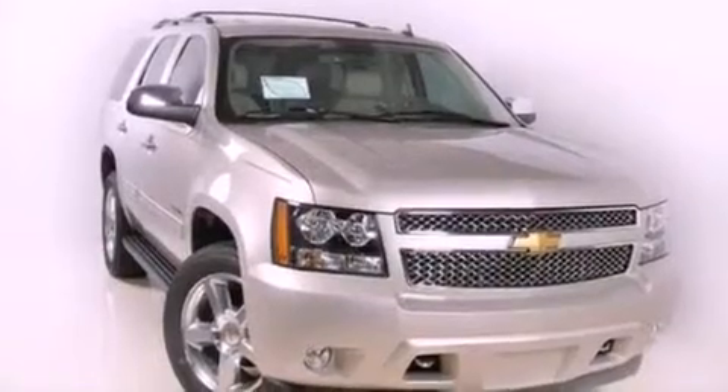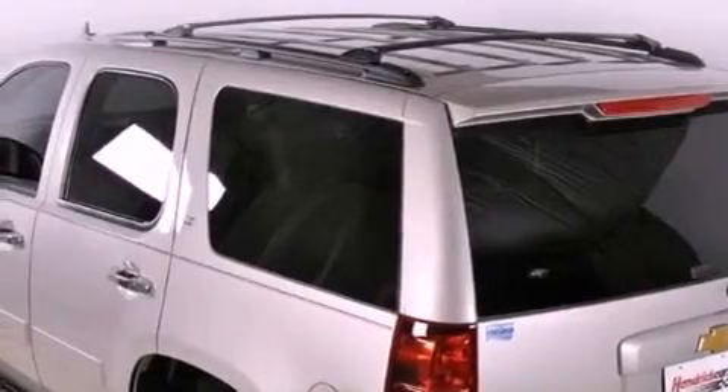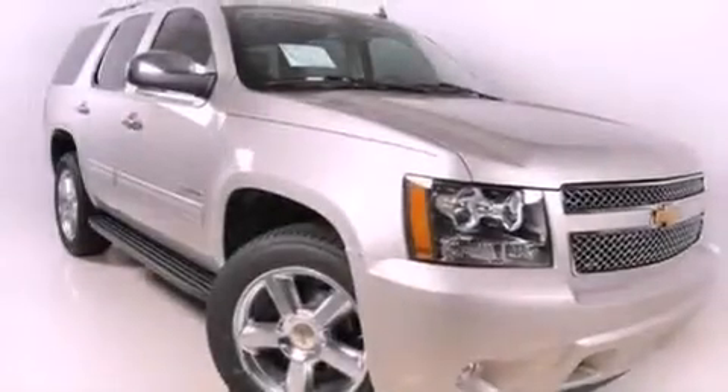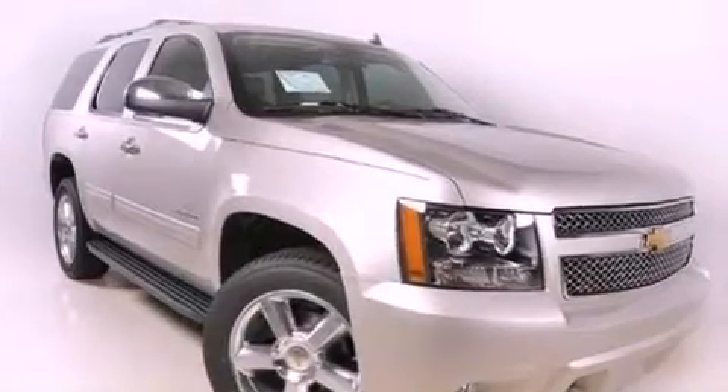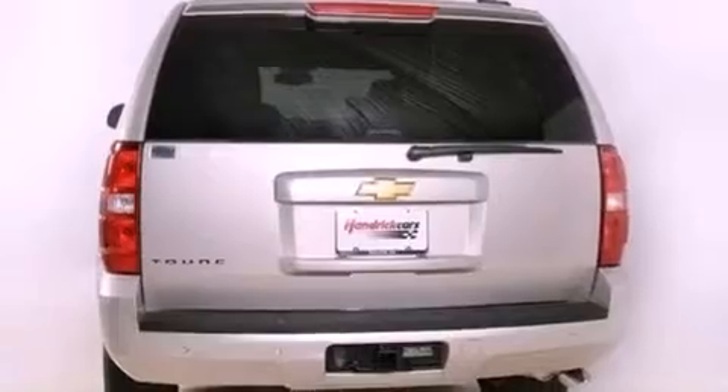The following features are also included: heated front seats, speed-sensitive volume controls, Bluetooth cell phone integration, a premium audio system, aluminum wheels, a low tire pressure indicator, XM satellite radio, OnStar, adjustable driver pedals, and a navigation system.